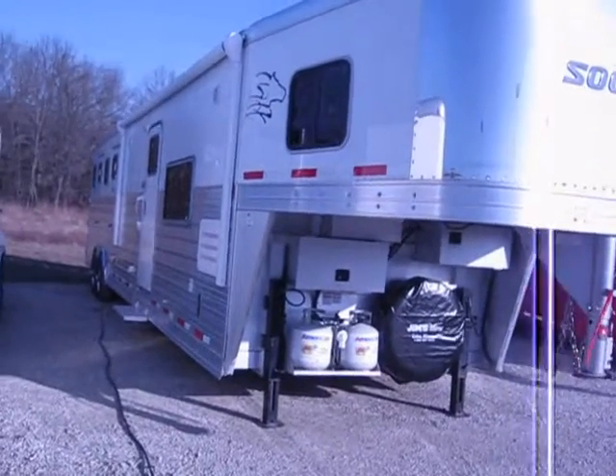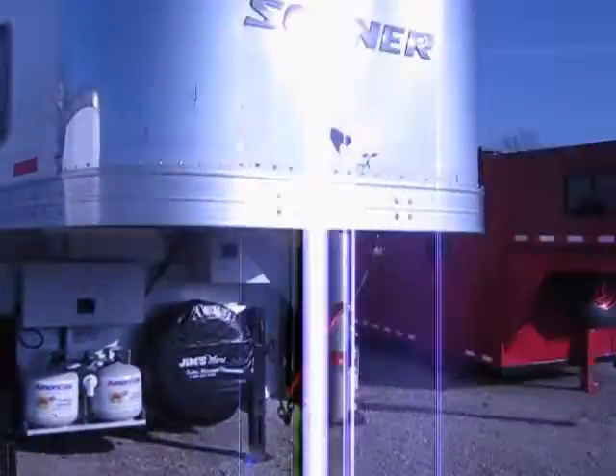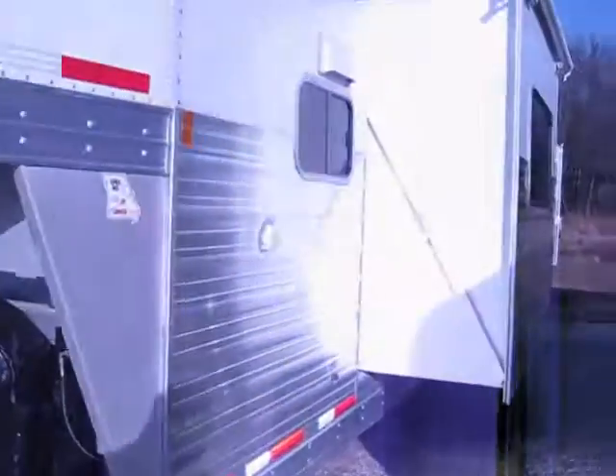This is a 2010 Sooner 4 horse with a 15 foot short wall. SE 415, dual hydraulic jacks, dual batteries, and 220 pound propane cylinders.